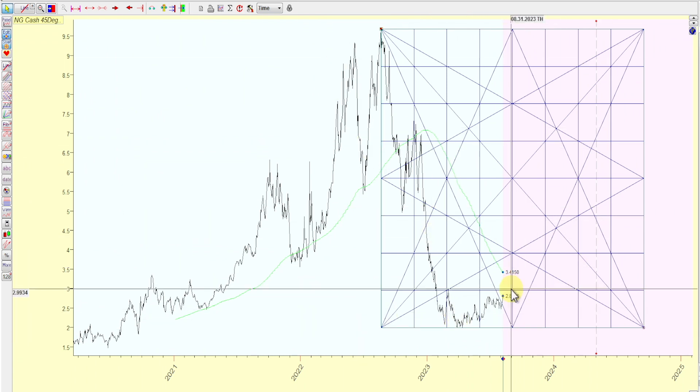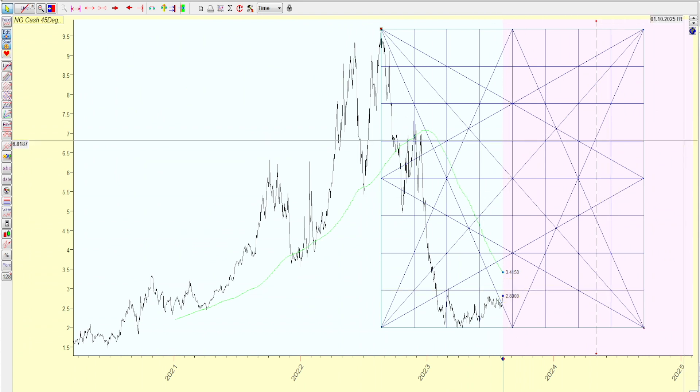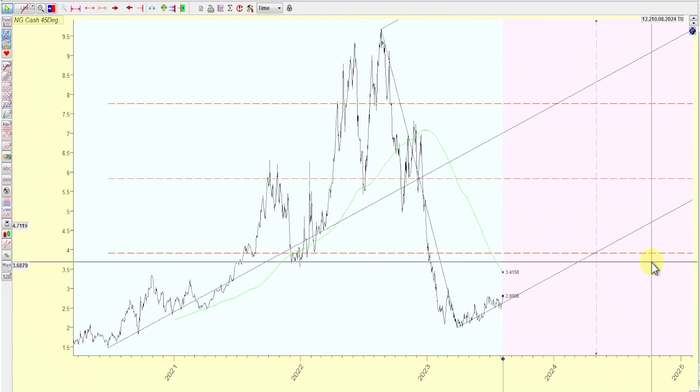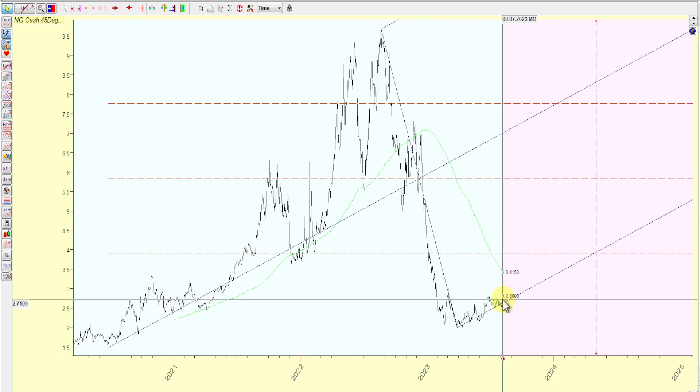Looking to test 302 using another Gann square from this range. Next resistance — if we get up there — will be 295, so keep that on your radar.